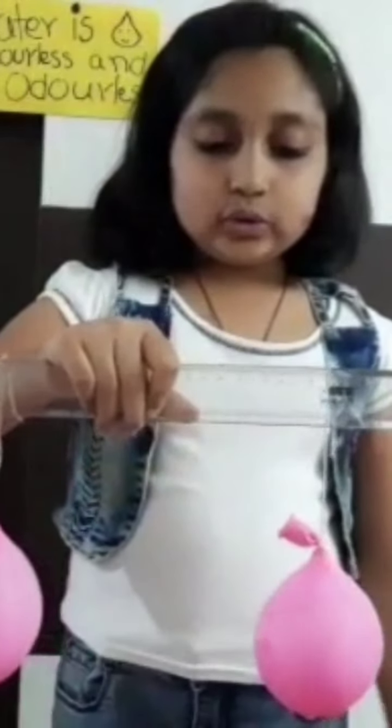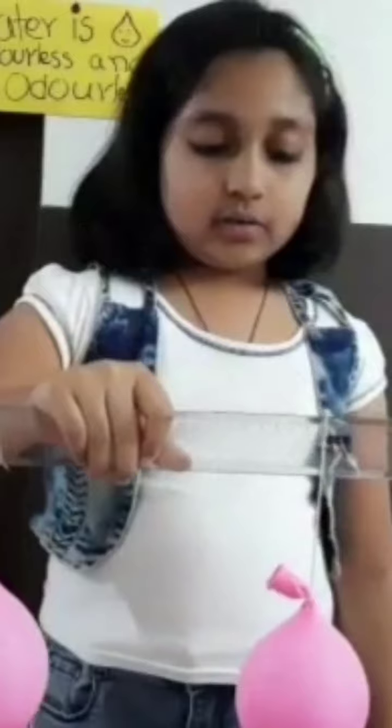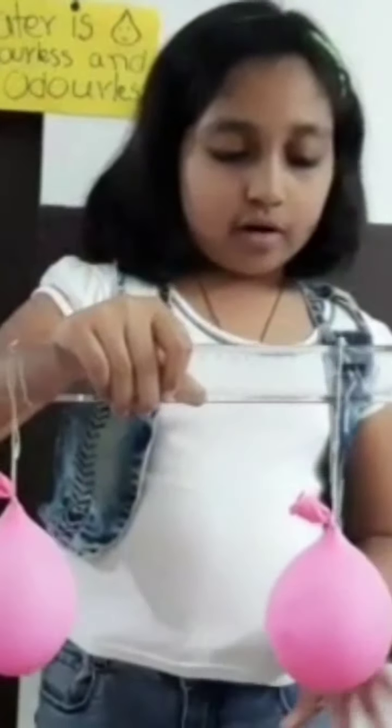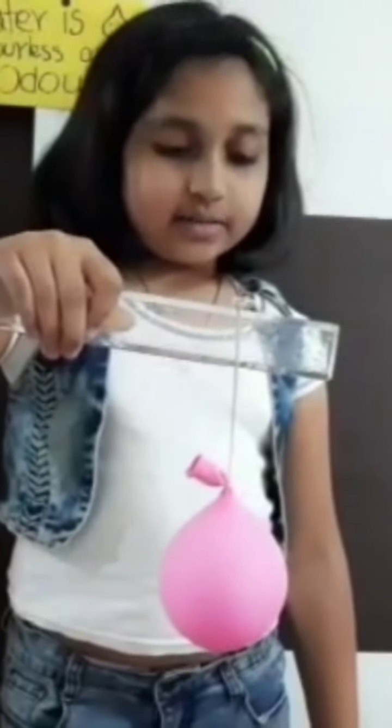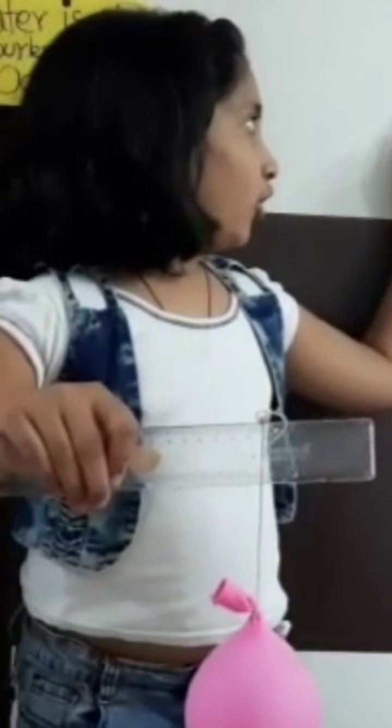Let's do one more experiment. See, I have this ruler with tight balloons from both sides. These are water balloons. Now I will pin one of the balloons. The ruler still has one side. It proves that water has weight and occupies space.